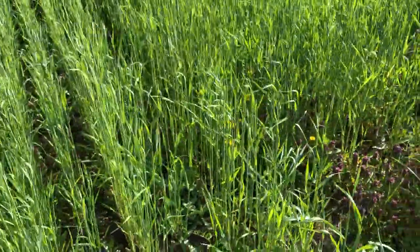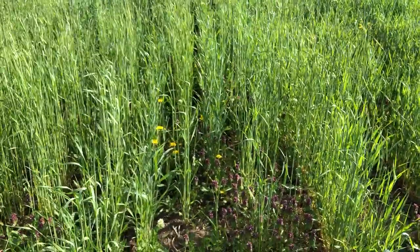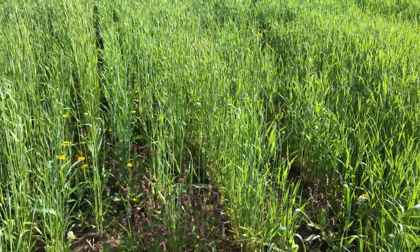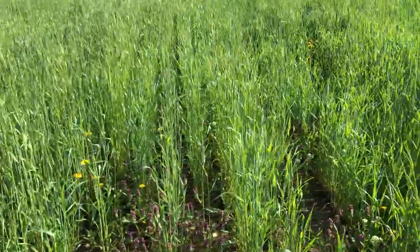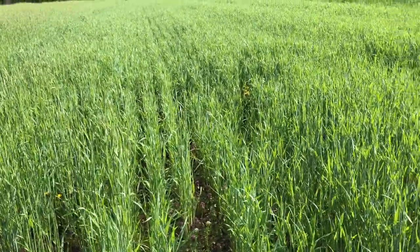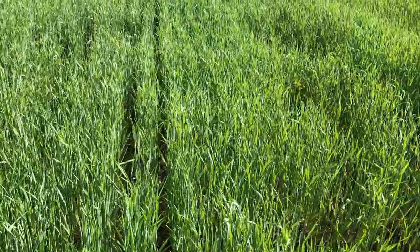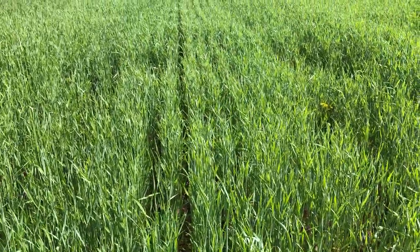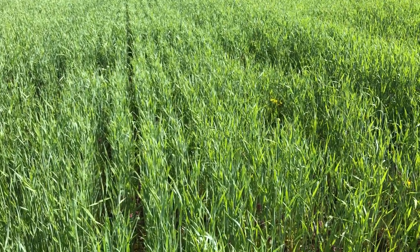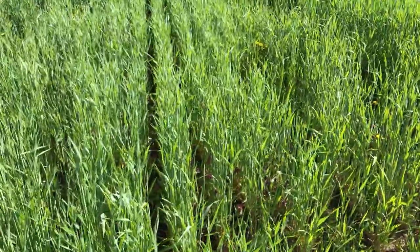Now we're getting down in the lower part of the field here where it's been wetter, and the plants are noticeably shorter. This is the first plot of Hazlitt — we'll see that a few times here. Everything's replicated three times. Here's Danco again, basically the same size, 70 centimeters. There's the flag leaf out, but not quite boot stage on that one.